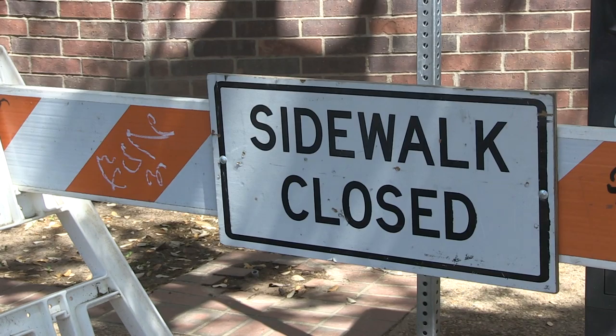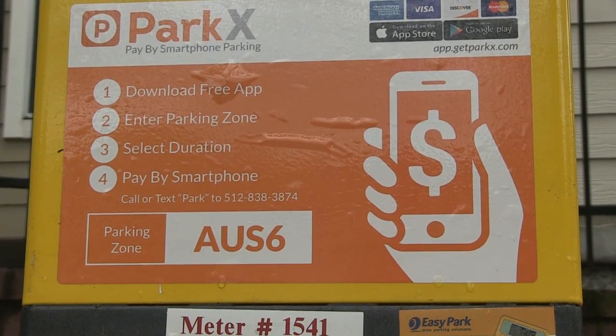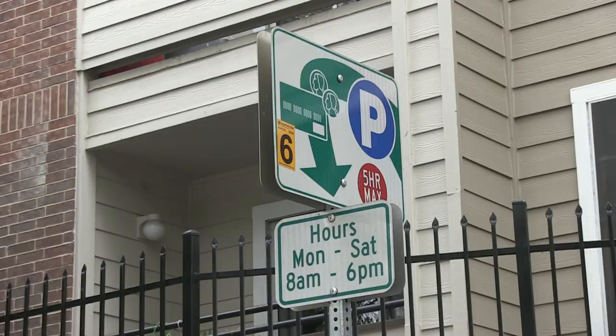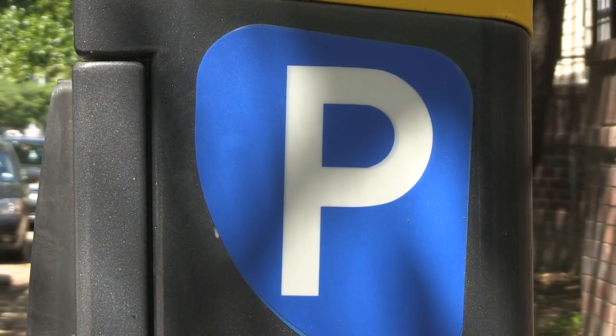But the city has partnered with an app called ParkX that allows anyone to pay to park online. The technology is being tested with students in the West Campus area. 'We just want to make it easier for our citizens and students to buy parking, and this is another way for people to be able to buy parking that's a little bit more convenient for them.'